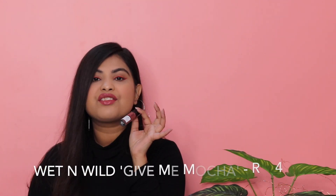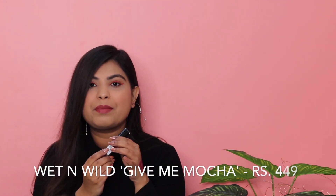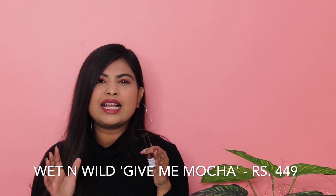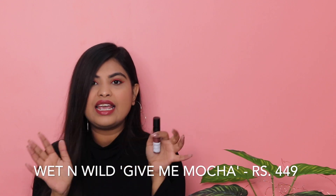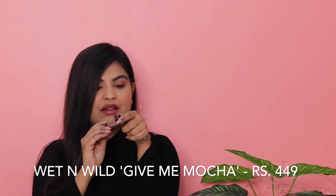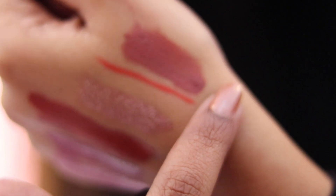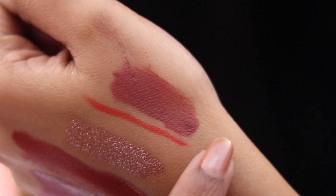The next lipstick is Wet n Wild's Give Me Mocha. Everybody is raving about this and I wanted to try it. On the website it looks like a very dark colour, but it's actually not that dark. I've used it so much already — this is such a pretty everyday shade. Just look at it.